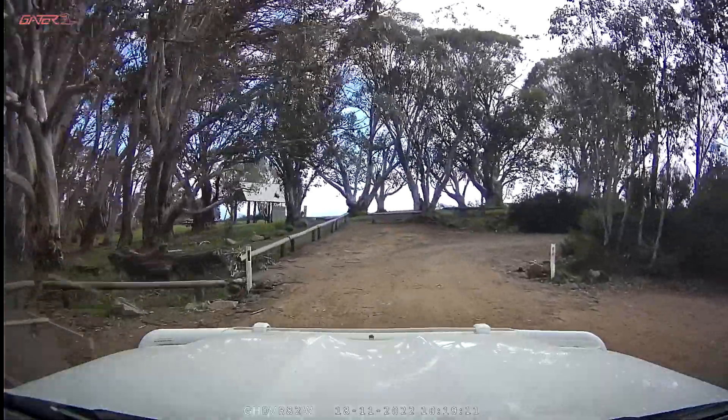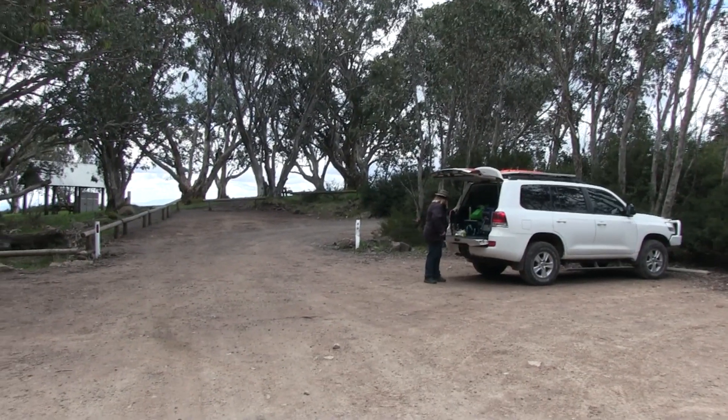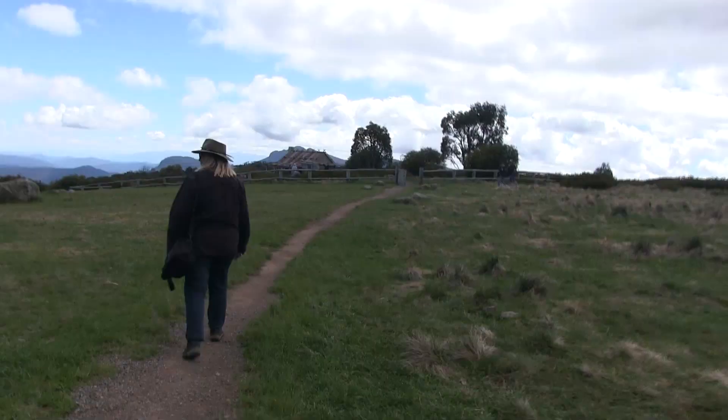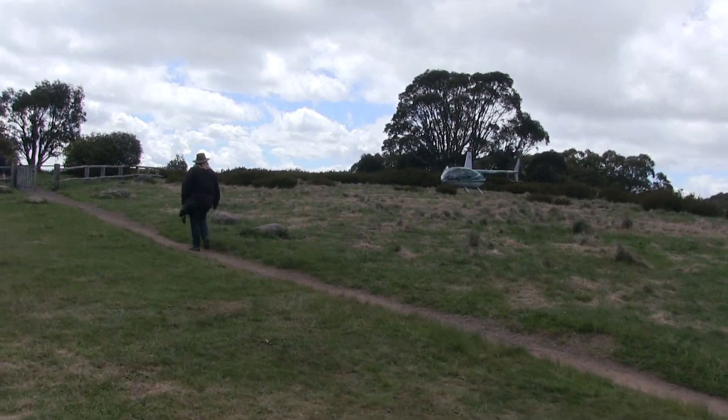When you reach Craig's Hut there's a car park just right outside the grounds, you can easily park, and there are also toilet facilities there as well. At an elevation over 1,450 metres above sea level there are some spectacular views across the Stirling ranges.